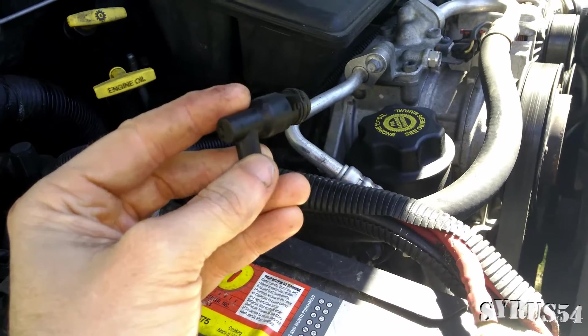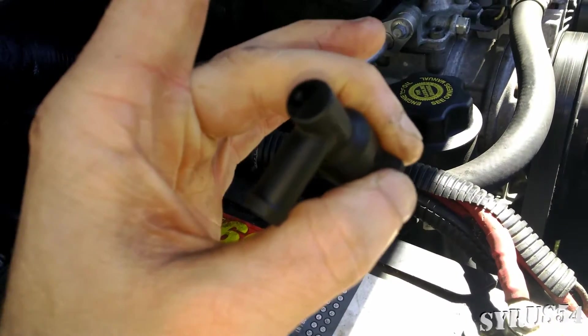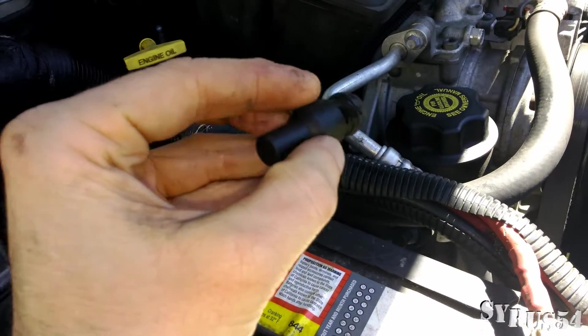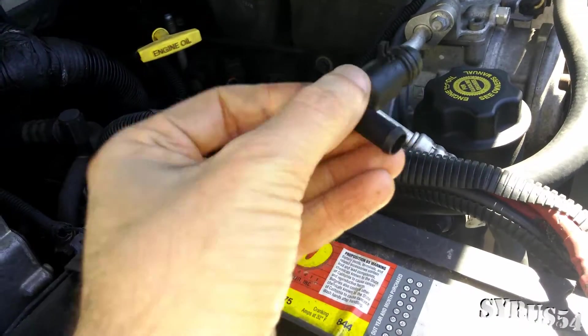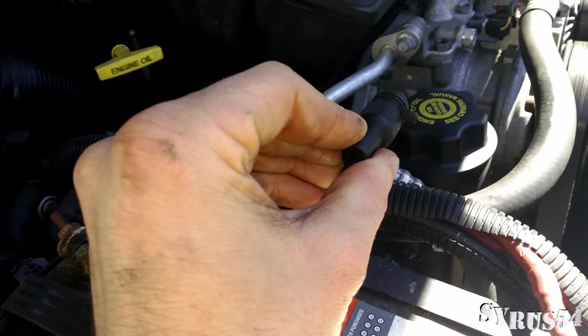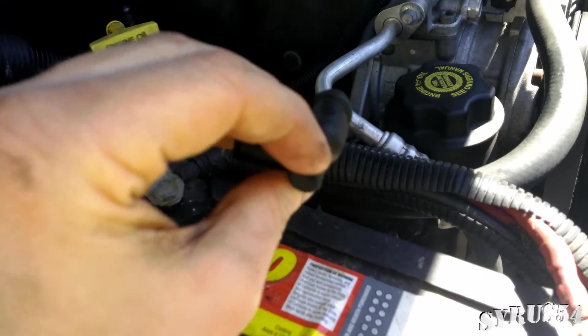Installing it is fairly simple. You just make sure you've got this little plastic tab right here — you want to make sure that goes into the little slot because it'll only go in one way. You push it all the way in and then it'll start to turn. That little tab is what makes sure it doesn't come back out.